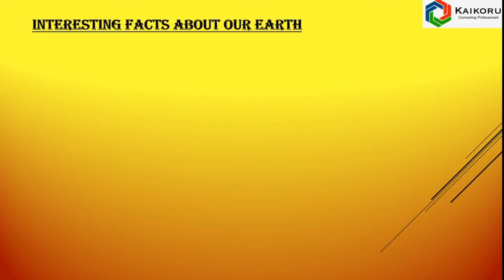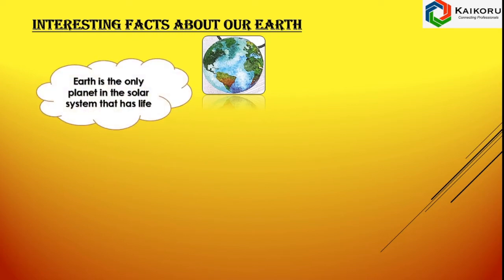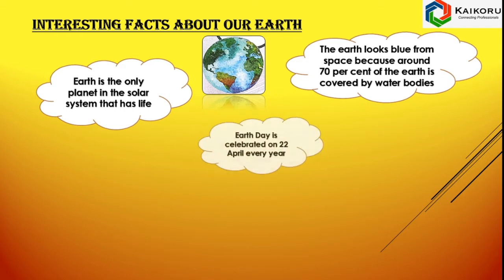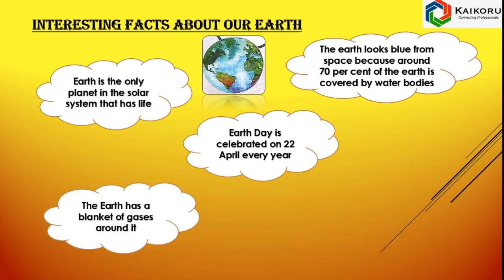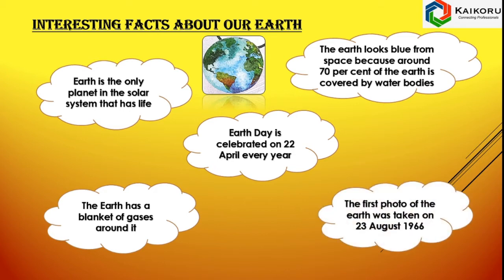Interesting facts about our Earth. Earth is the only planet in the solar system that has life. The Earth looks blue from space because around 70% of the Earth is covered by water bodies. Earth Day is celebrated on 22nd April every year. The Earth has a blanket of gases around it. The first photo of the Earth was taken on 23rd August 1966.